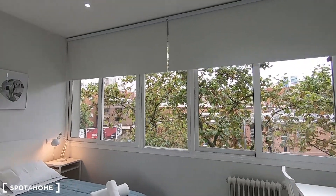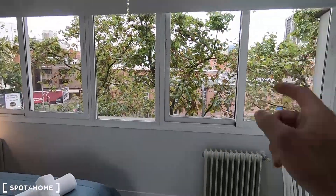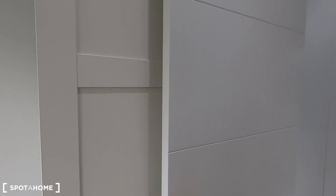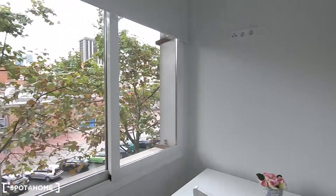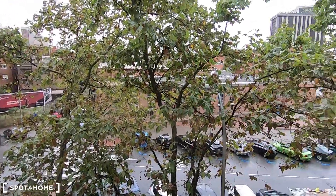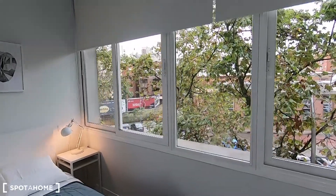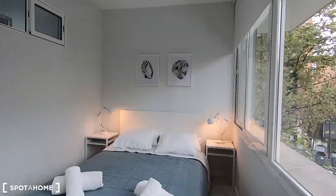Let's go now with bedroom number two, with the double bed, two night stands, radiator — in this case you don't have an air conditioner unit — a desk, and this standalone wardrobe. Same exterior views. This one is even more luminous than the other because in this case you have five windows: one, two, three, four, and five. It's a bit smaller, this bedroom number two, but as you can see it's still great.